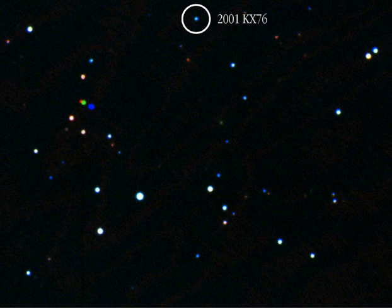Ixion is currently about 41 AU from the Sun, and it is possible that Ixion could develop a coma or temporary atmosphere when it is closer to perihelion.